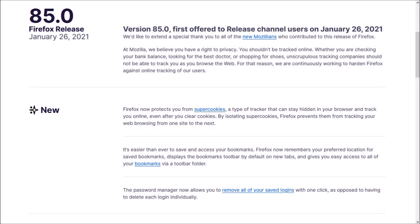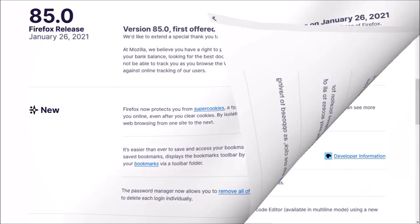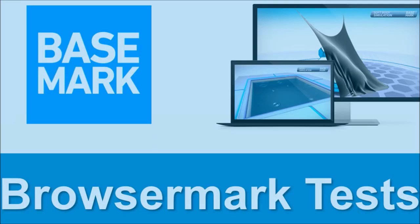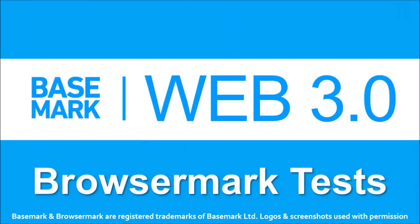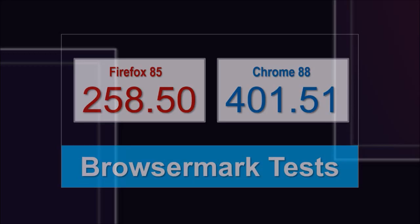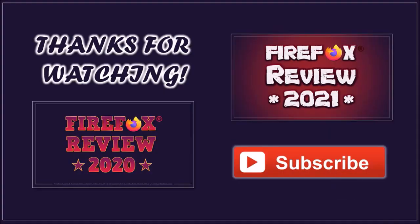So these were some of the notable changes in Firefox 85. You can check the list of detailed changes in the release notes — you'll find the link in the description section. In terms of the BrowserBench benchmark test results, the overall performance of Firefox declines slightly compared to the earlier version, and Google Chrome continues to outperform. Well, that's it for now. Until next time, thanks for watching.